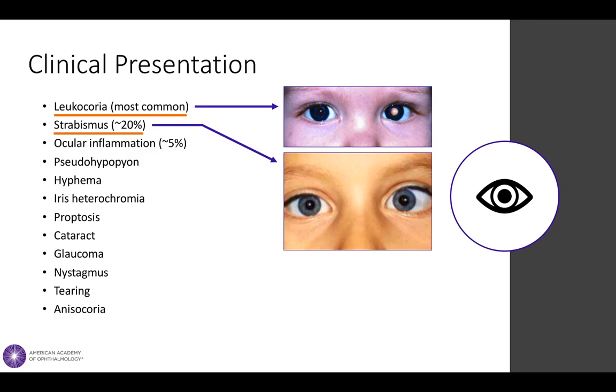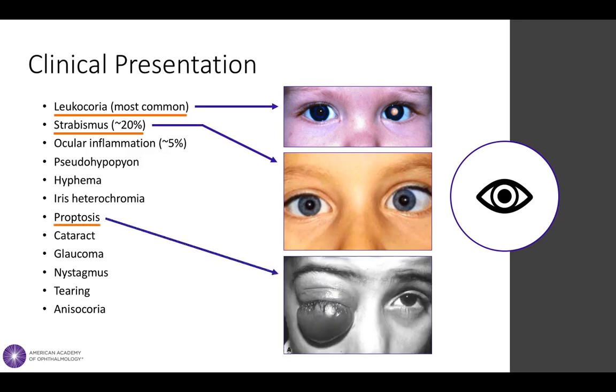In developing countries in which diagnosis is delayed due to limited access to health care, features of extraocular disease, such as proptosis, may predominate at presentation, although this is rare in the United States.